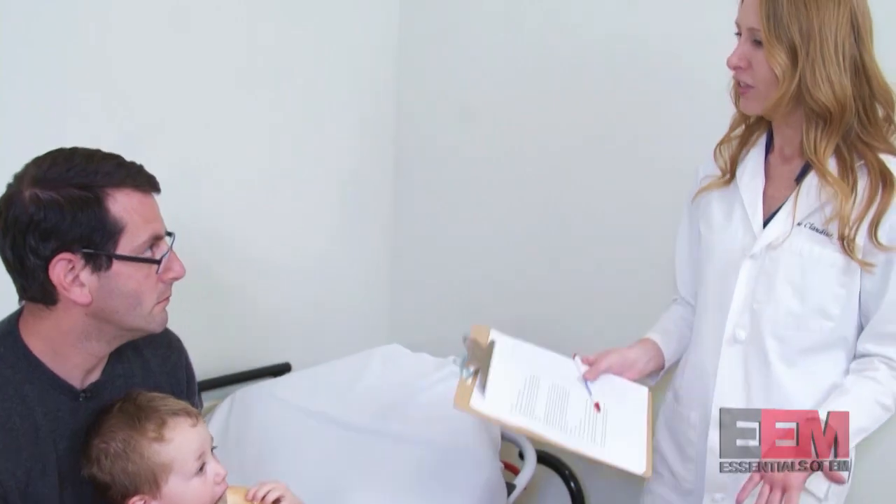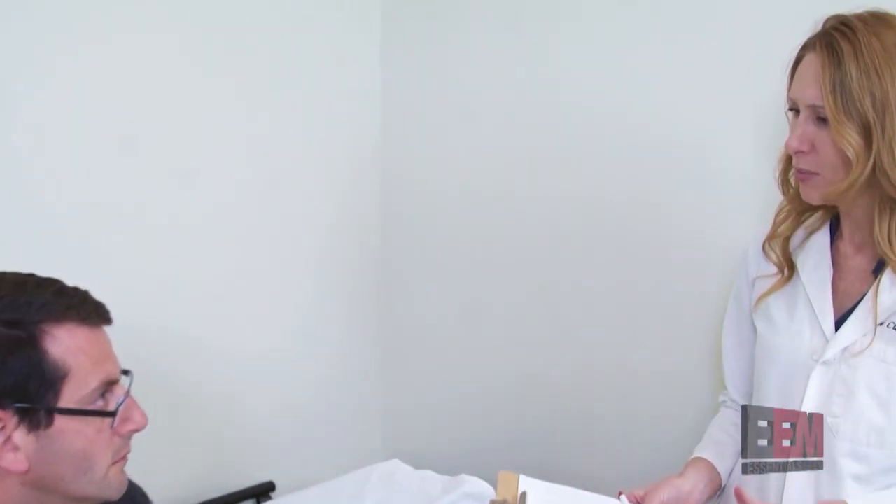Just after Rose Bowl and I'm working the overnight when a dad brings in his two-year-old with vomiting. It's my fifth gastroenteritis of the night, so I go in to see what's going on. 'I understand Junior's been vomiting — can you give me a sense of how much?' 'Constantly. Almost everything he eats.' 'Really? He just looks so good.'